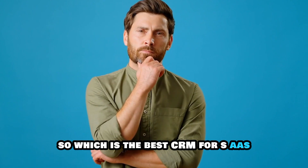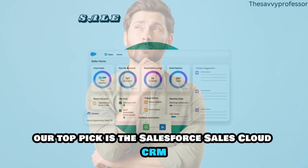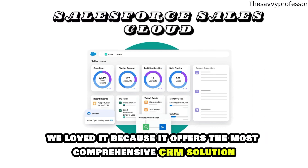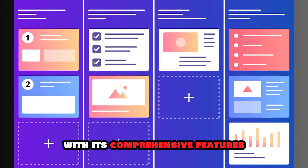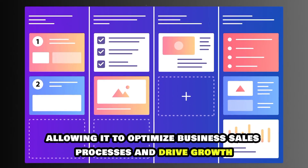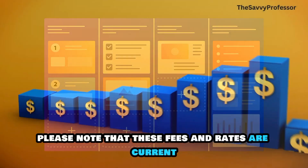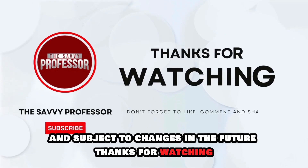So, which is the best CRM for SaaS from the list? Our top pick is the Salesforce Sales Cloud CRM. We loved it because it offers the most comprehensive CRM solution with its comprehensive features, allowing it to optimize business sales processes and drive growth. Please note that these fees and rates are current and subject to changes in the future. Thanks for watching.